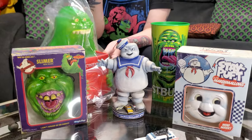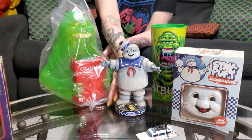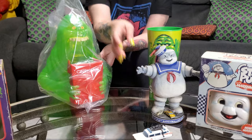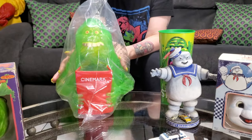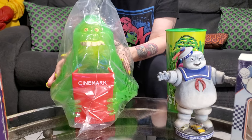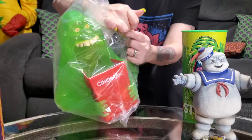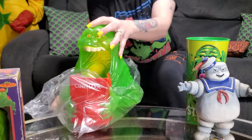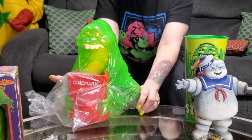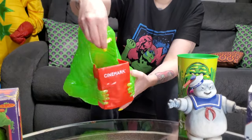I wanted to showcase our collection right here. So here is Slimer — going to open this up and kind of get a look at him. My kids were saying it doesn't look like it can hold that much popcorn, but it does hold that. It goes in his stomach, so it holds the whole thing right there.